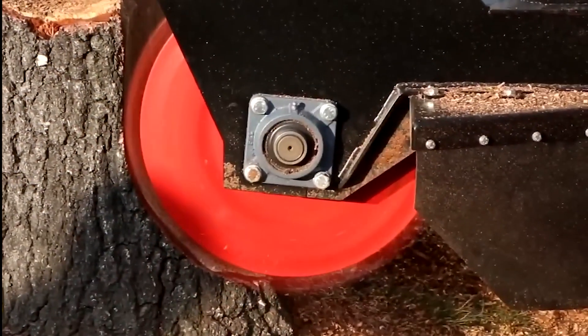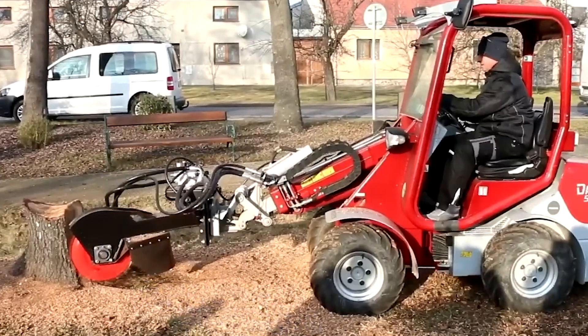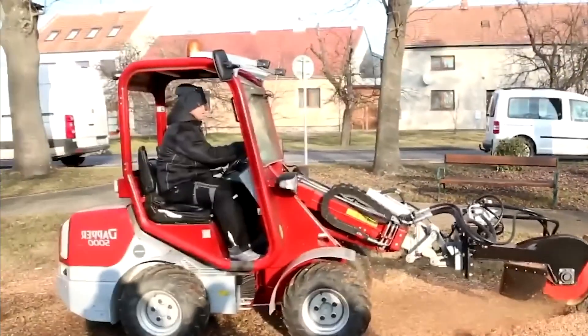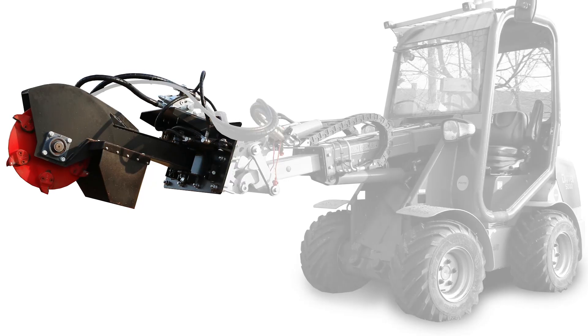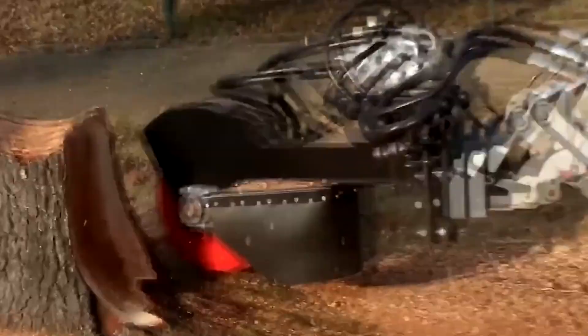To uproot the stump of a large tree requires a force of tens of thousands of kilonewtons, which is why it's easier to grind it on-site using a simpler method. The FZ465 Cutter is perfect for this task, with a wood removal capacity of 0.5 cubic meters per hour.